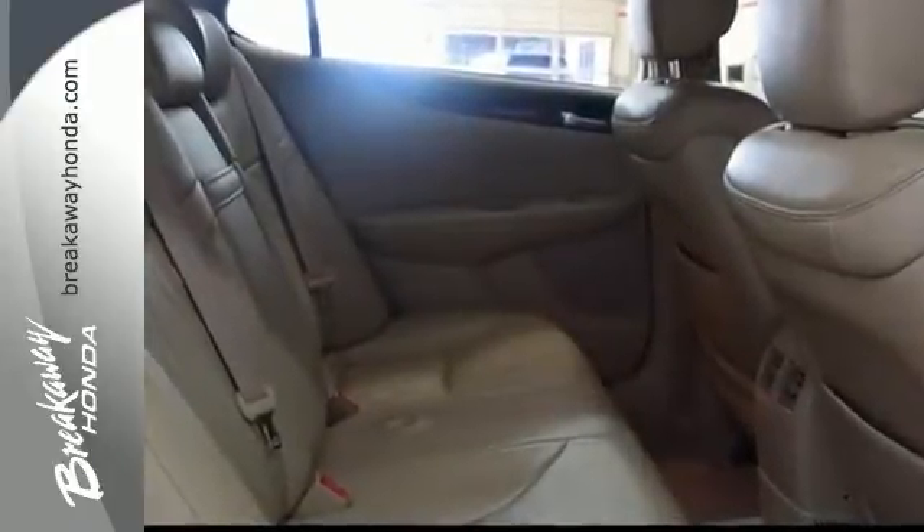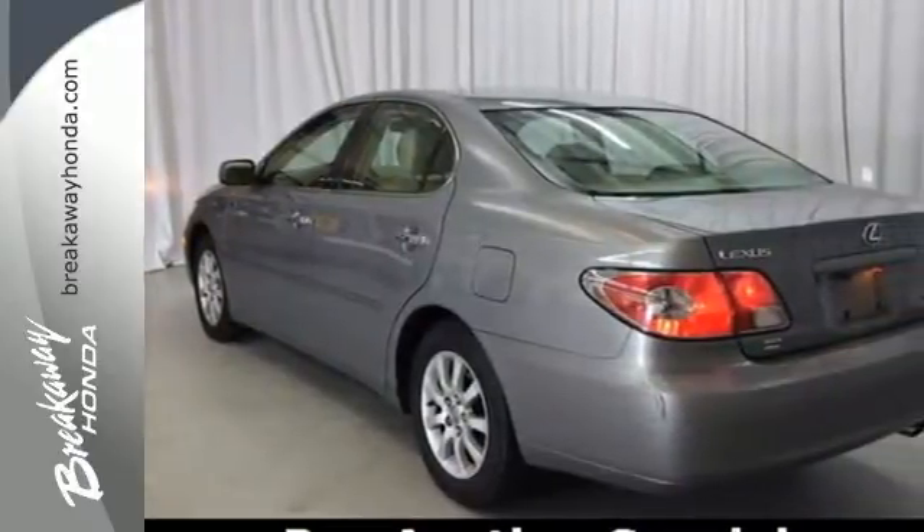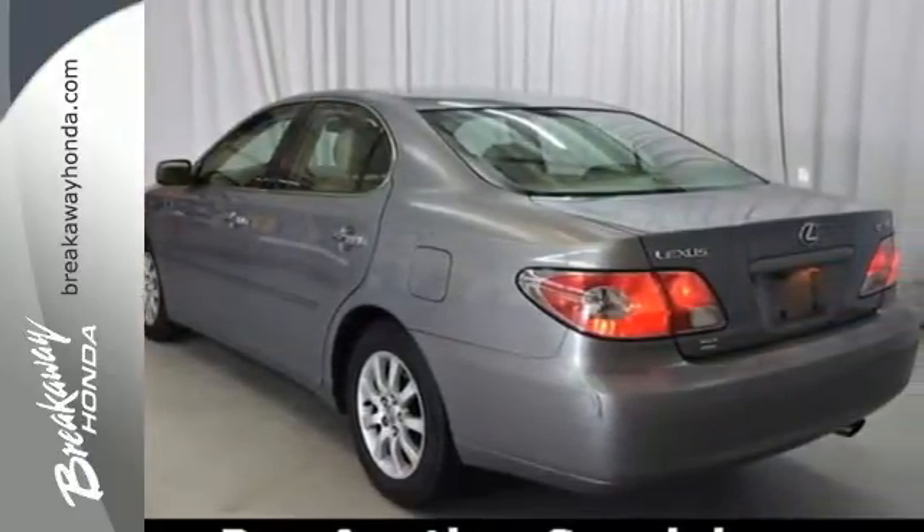The cabin of this ES330 is warm and inviting, with soft leather, rich wood, and the finest materials.